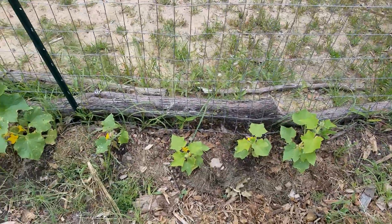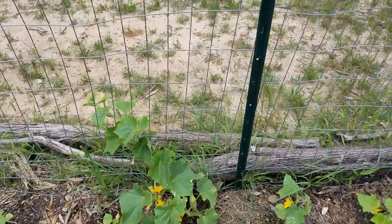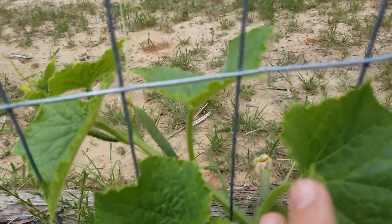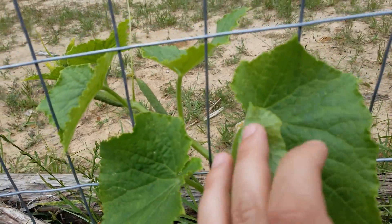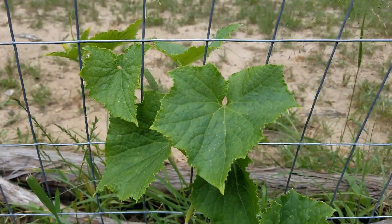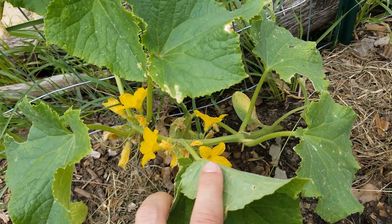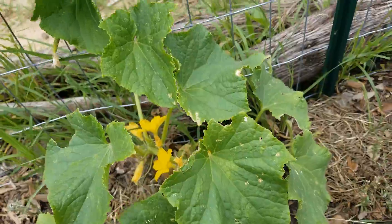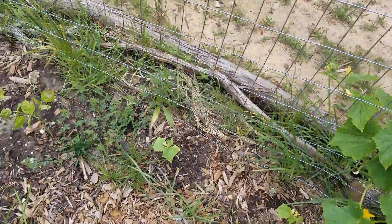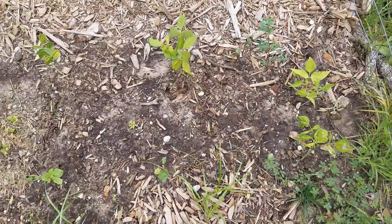These are cucumbers — I've got several different kinds growing right now and they're getting really big. A couple of them are starting to put on fruit, which is always really exciting because fresh garden cucumbers are one of my most favorite things to eat out of the garden. I'll just dip some in ranch. They just don't taste the same from the grocery store as they do out of your own garden.